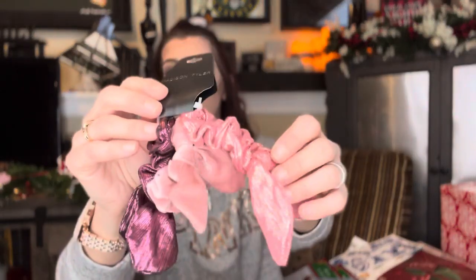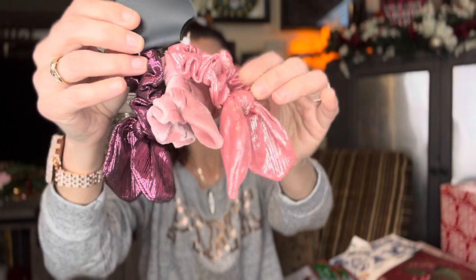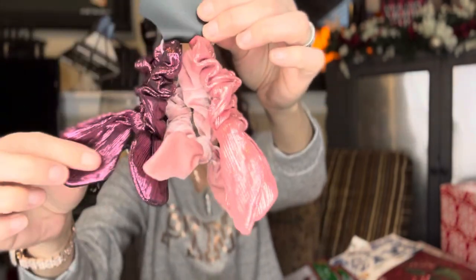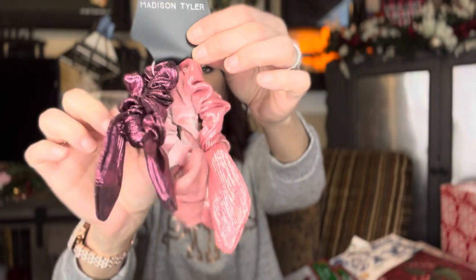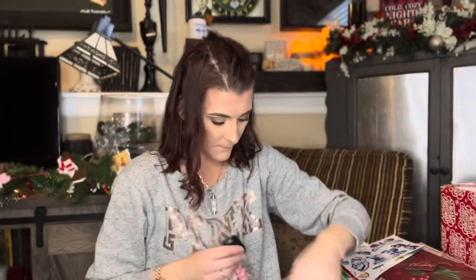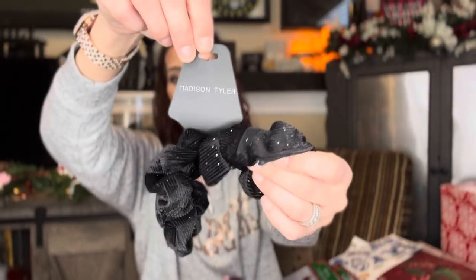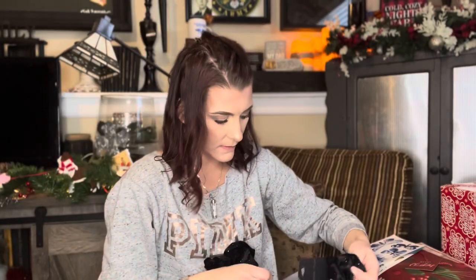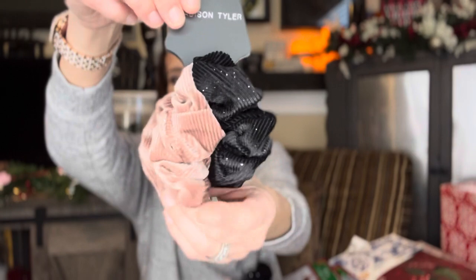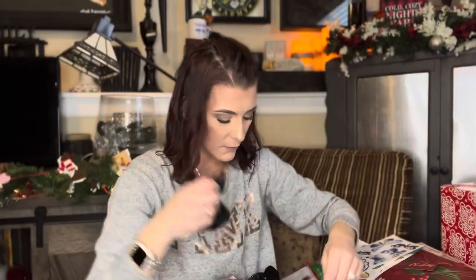We've got a set of three — these have bows on the end. You're getting a metallic purple, a lighter pink velvet, and a metallic light pink. Then there's a set with two black sparkle scrunchies. And then one that has a black sparkle and a mauve sparkle — they have that velvety feel.